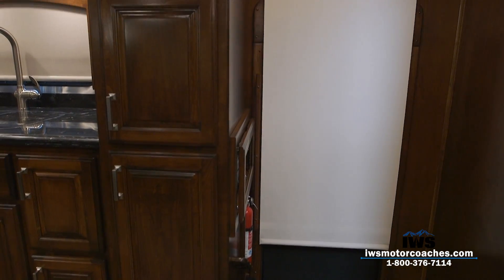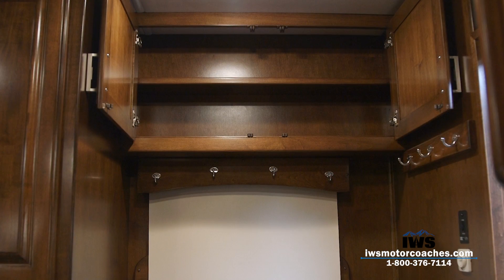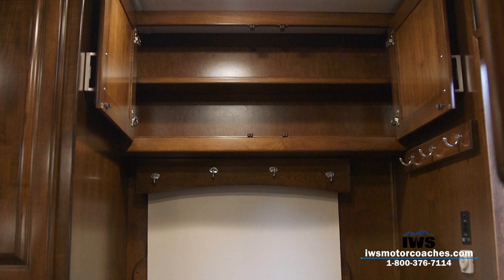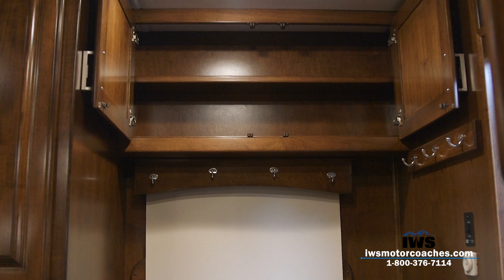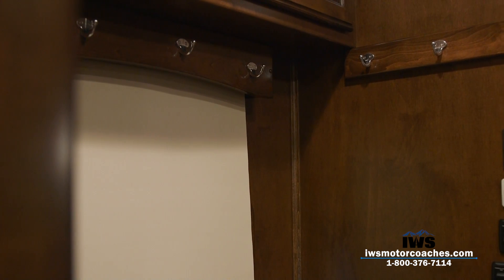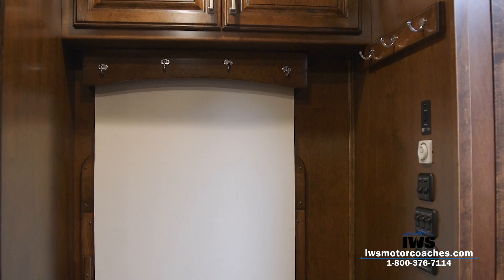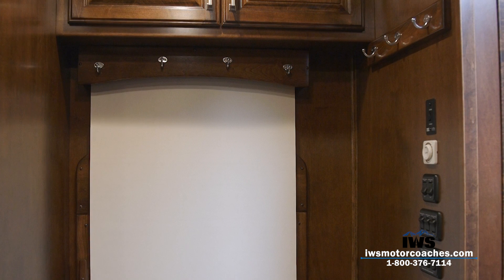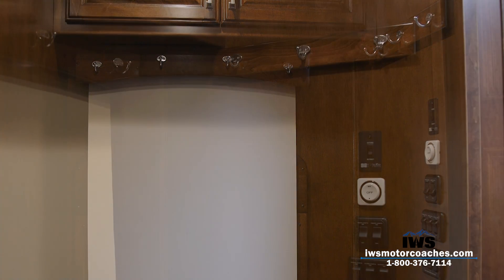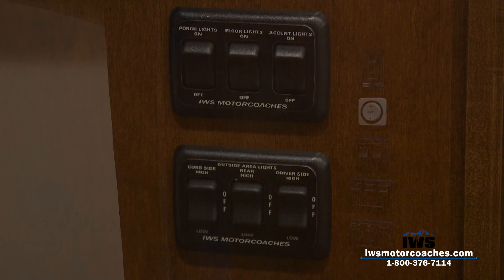We asked Renegade to put an overhead cabinet over the top of the doorway — space that was being underutilized. It's a nice cabinet to store things you don't need daily, like stocking caps and winter gloves. We also had extra coat racks installed. The theory is that as you come in wet from outside, you can turn around and hang your coat and the water drips down into the step well. The control panels are all easy to get to, and here at IWS we label each one so you know exactly what each switch does.